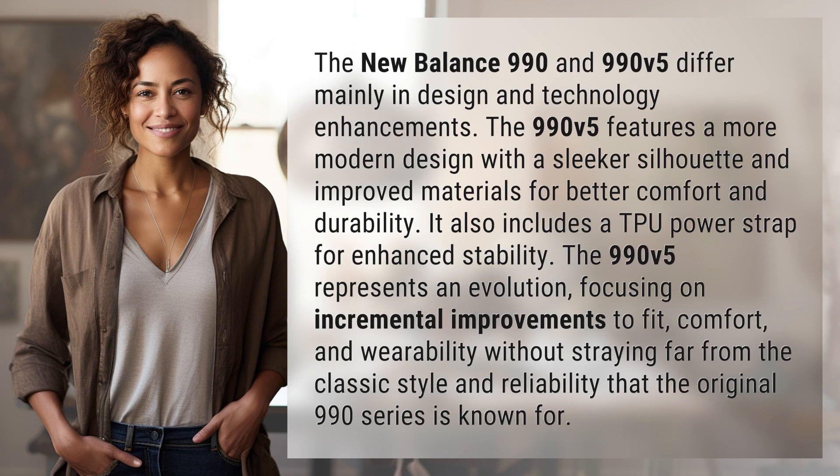The 990v5 features a more modern design with a sleeker silhouette and improved materials for better comfort and durability. It also includes a TPU power strap for enhanced stability.